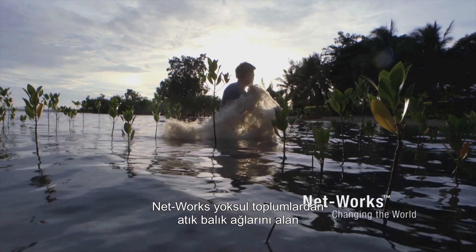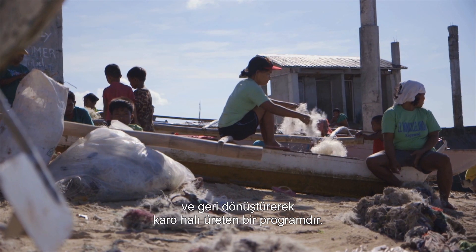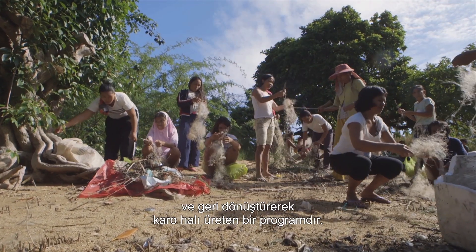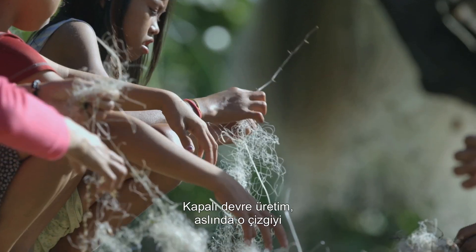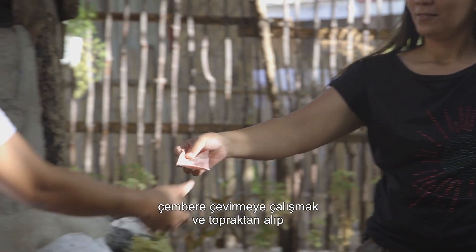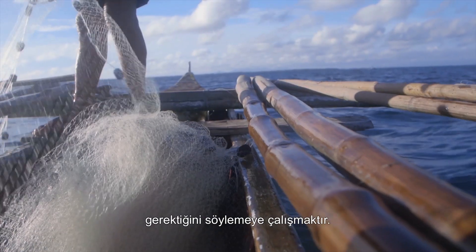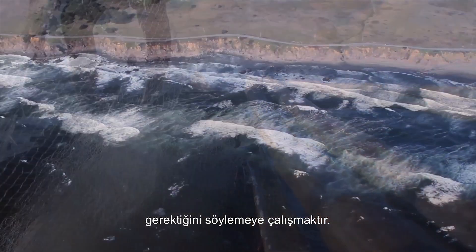NETWORKS is a program that takes discarded fishing nets from impoverished communities and recycles them into carpet tile. Closed-loop manufacturing is really just about trying to turn that line into a circle — saying whatever you take out of the ground and turn into a product needs to go back into another product.